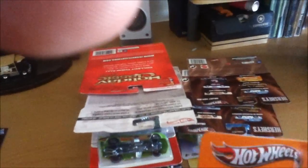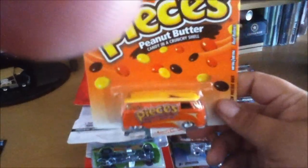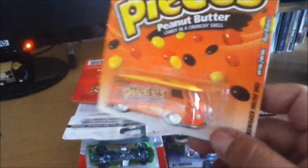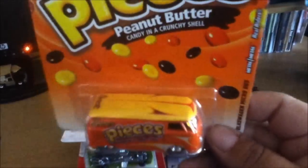And lastly I found the Reese's Microbus! I only found one unfortunately, but I'm gonna keep looking for more because they're pretty sweet.